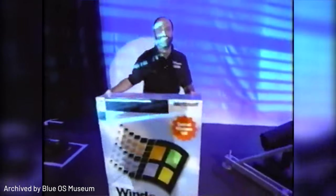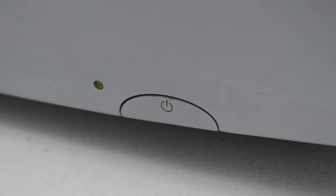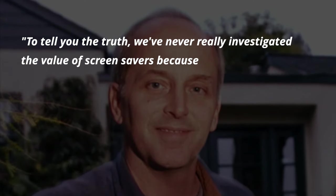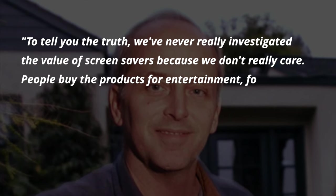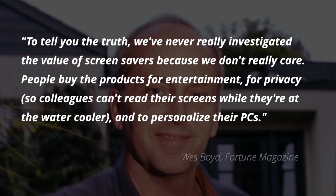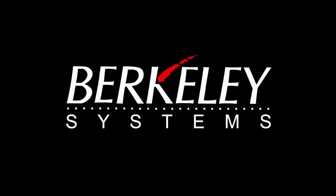There was also the inevitable launch of Windows 95, which would heavily boost PC sales and put the Mac in an uncomfortable position in the marketplace. But those concerns weren't as significant as the advancements in display technology — most notably built-in power saving features and the introduction of external LCD displays, which resolved the burn-in problem and would guarantee lost sales of After Dark in the future. Wes Boyd, however, wasn't really concerned. As he stated in Fortune Magazine: 'We've never really investigated the value of screensavers, because we don't really care. People buy the products for entertainment, for privacy — so colleagues can't read their screen while they're at the water cooler — and to personalize their PCs.'